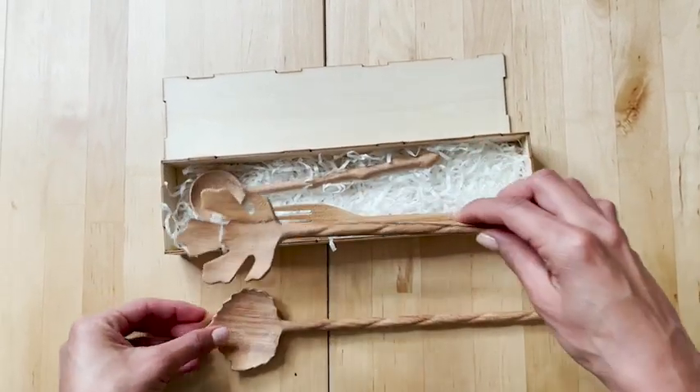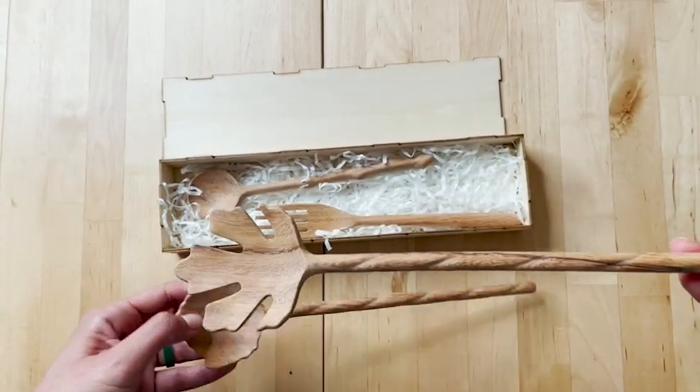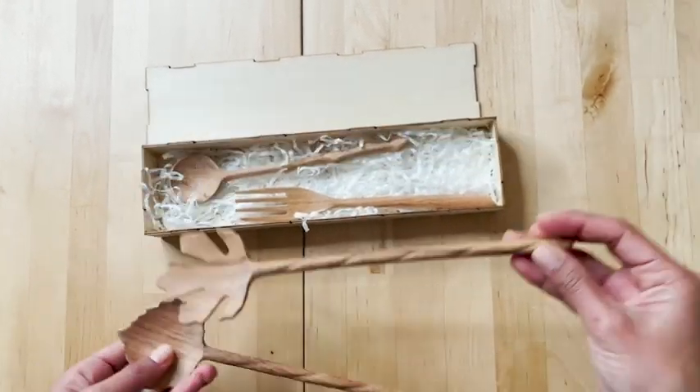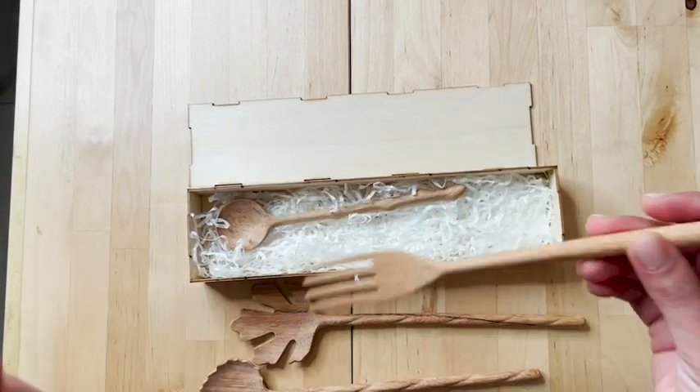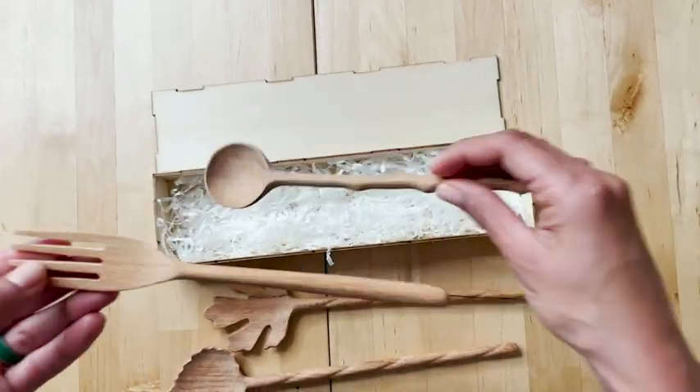Each shape of these spoons and forks has its meaning. This is the maple leaf spoon, the linden leaf spoon, the fork, and this spoon. This is so unique because they're handmade — they're carved individually, which means that the piece you receive is unique because you're not going to have two identical pieces.